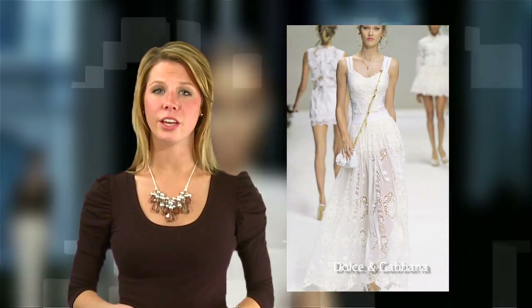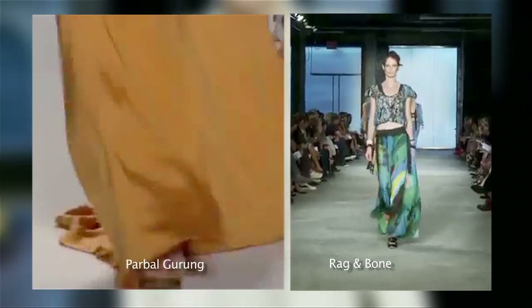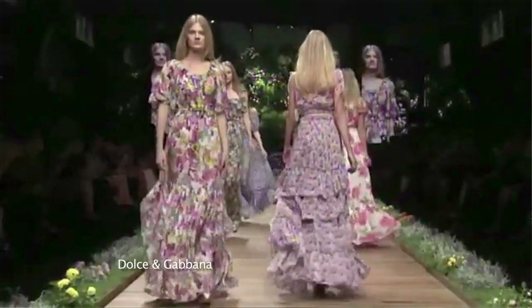If shorts aren't your thing, go for fuller, longer, smarter looking skirts, dresses, and maxis. Come spring, those legs of yours will be staying nicely under cover. It leaves more to the imagination.